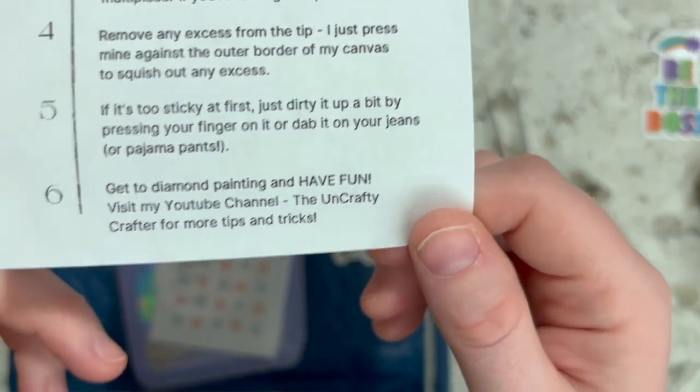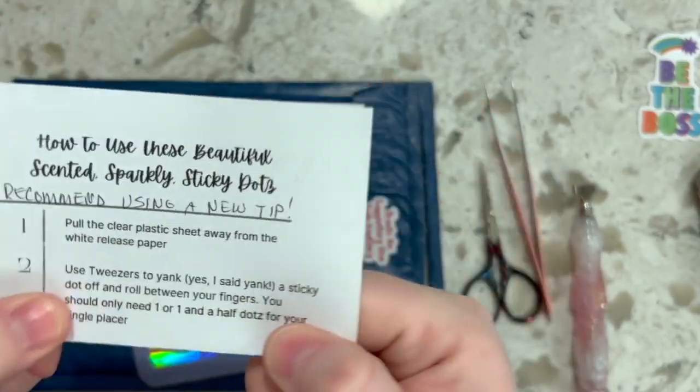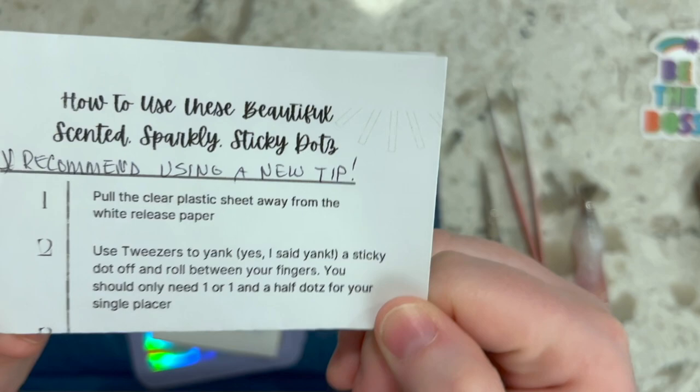She does have a YouTube channel called The Uncrafty Crafter where she has more tips and tricks. She goes live every Thursday evening on her YouTube channel as well.